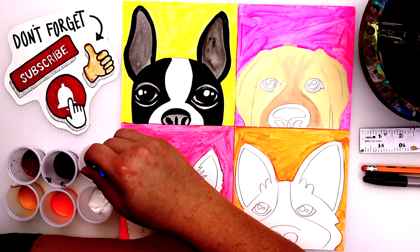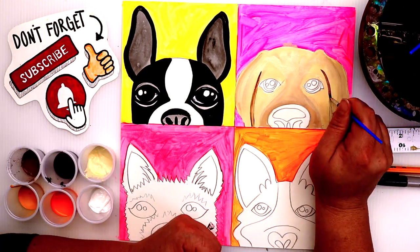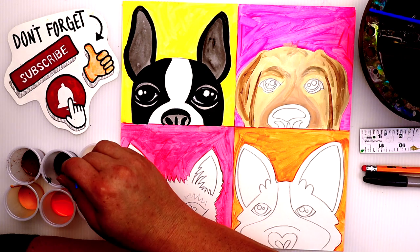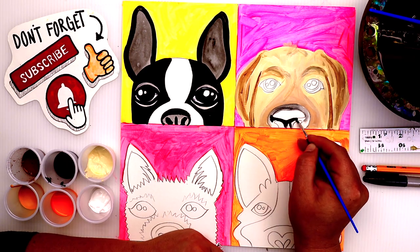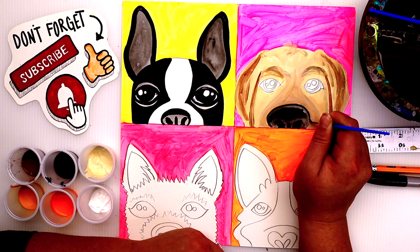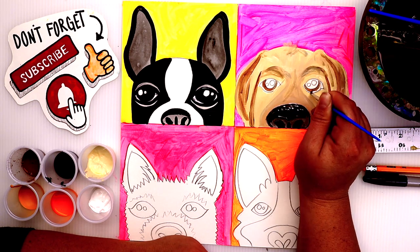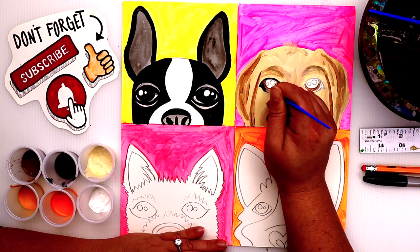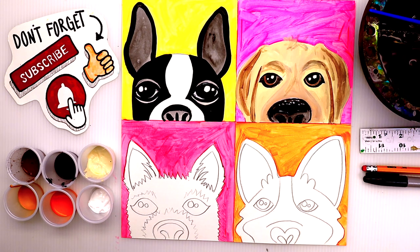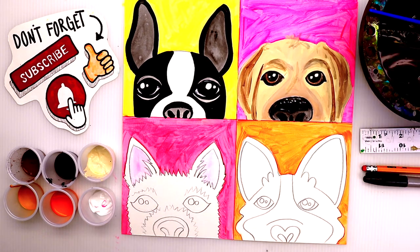Dogs can be so good at picking up on emotion that they get jealous when they see you display affection for another creature — there's something inside of them that makes them a little sad. Did you know that the United States has the highest pet dog population in the world — approximately 75.8 million dogs? And this fact kind of blows my mind: did you know that stray dogs in Russia have learned how to ride the complex subway system and get off at specific stops in search of food? Wow, that's impressive!